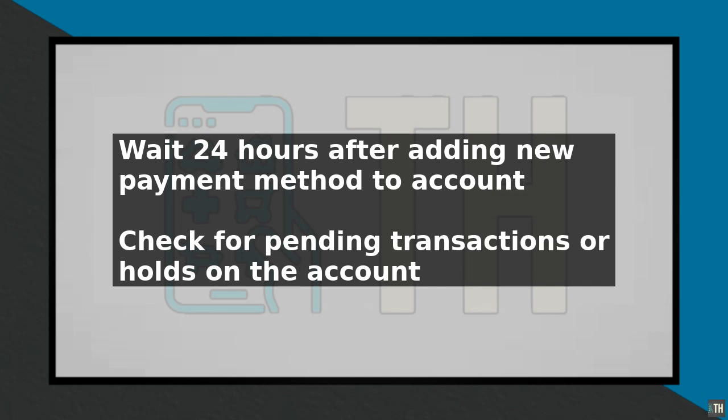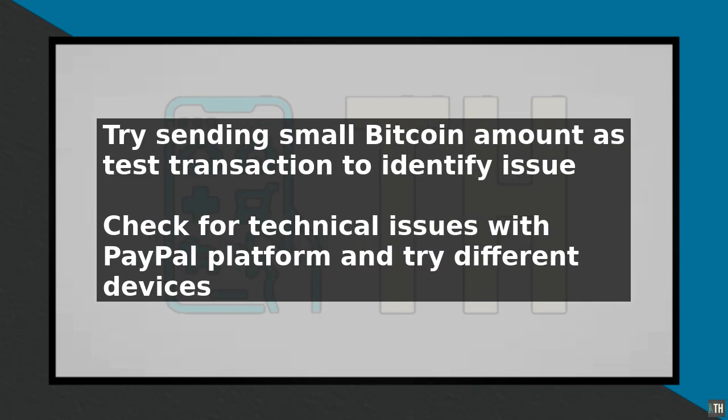If the test transaction is successful, you can then attempt to send the original amount. It's also essential to check for any technical issues with the PayPal platform. Try logging out of your account and then logging back in to see if this resolves the issue. You can also try using a different device or browser to rule out any device-specific issues.